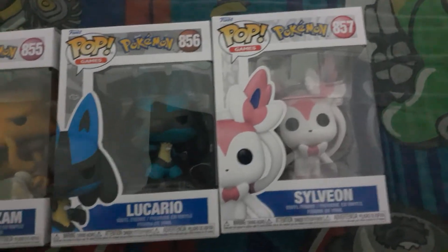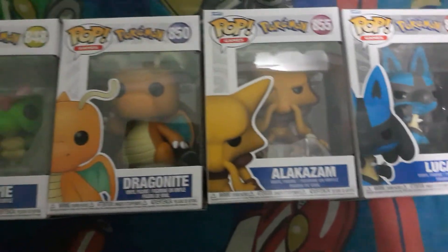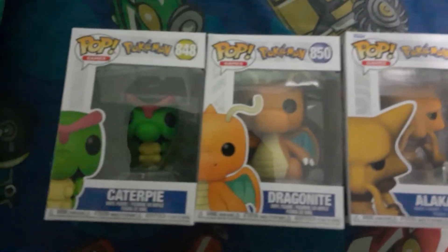But yeah, I thought I'd give you guys an update on the Pops that I've collected Pokemon-wise. That'll be it for this video, and I'll see you all in the next one.